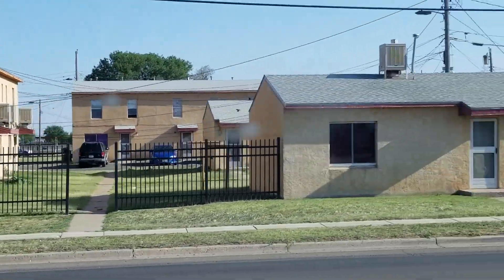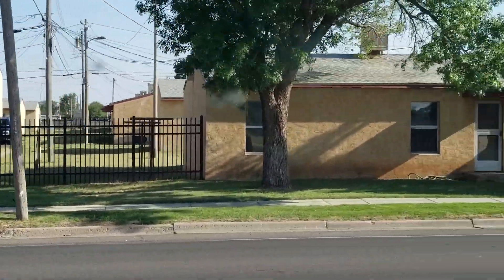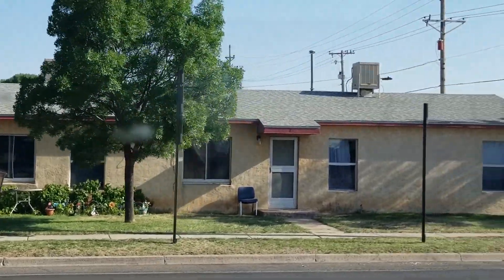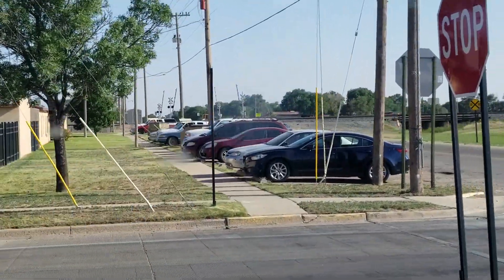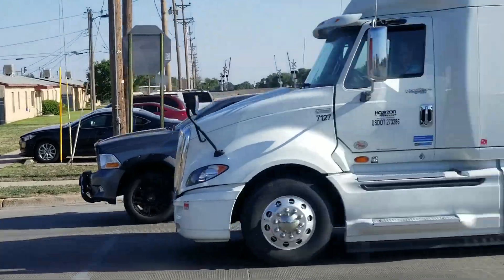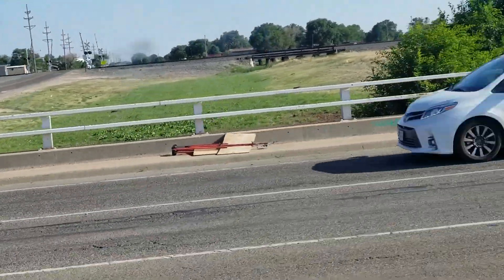So basically I just filmed from the east end to the west end of Clovis, New Mexico, because we're basically on the west end right now. All the way through town — that's the only four-way stop. Hey, Camaro — ain't gonna catch it. Dollar General.